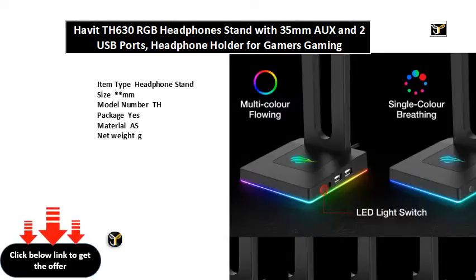Working voltage: dot V to dot V. Working current equals MA with no backlight. Working current equals MA at brightest backlight. Multifunction interface includes dot MM jack and USB.